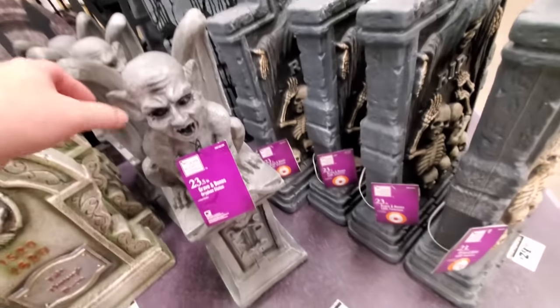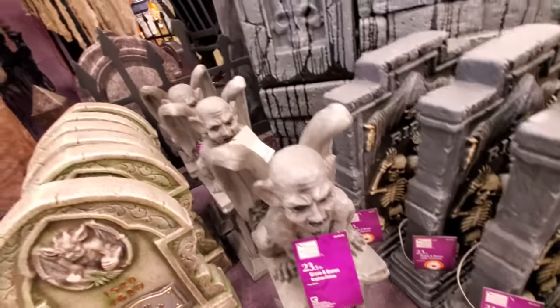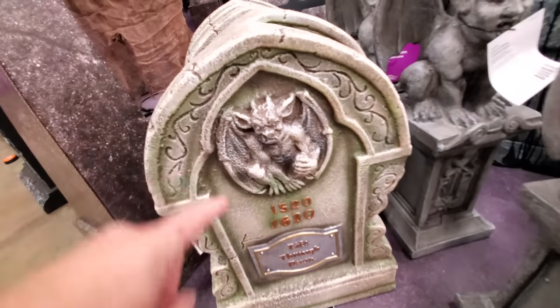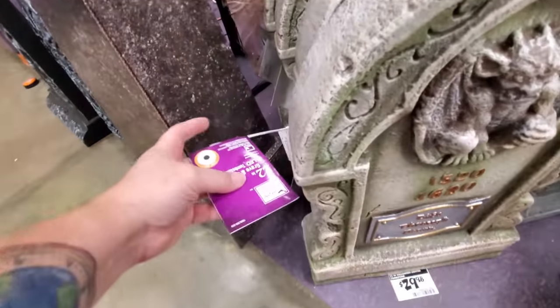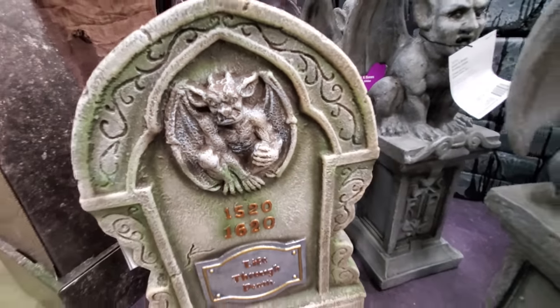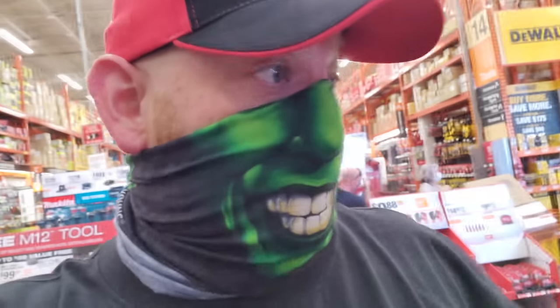We got a griffin statue — doesn't look like he lights up or anything, but he's pretty cool. It actually feels like stone. Here's a lighted tombstone — looks like his eyes light up. Yeah, we got a button. Gargoyle eyes. We still have an entire aisle on both sides with animatronics and cool stuff.